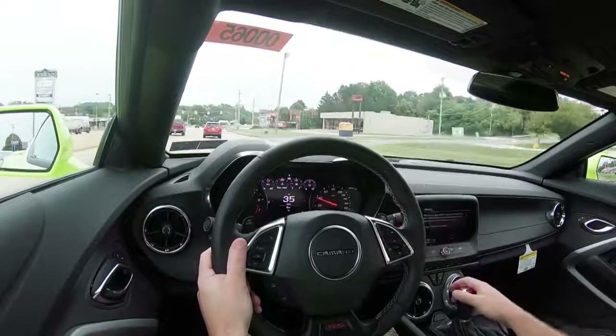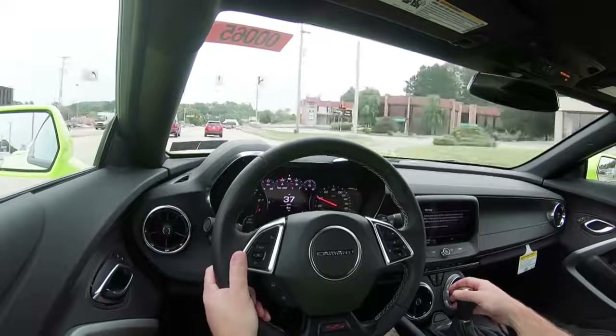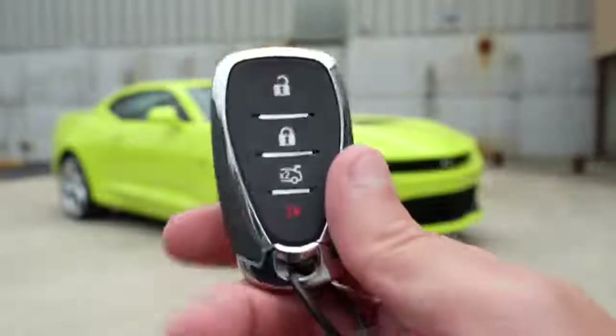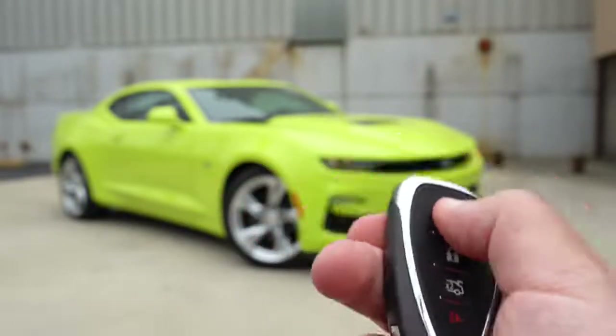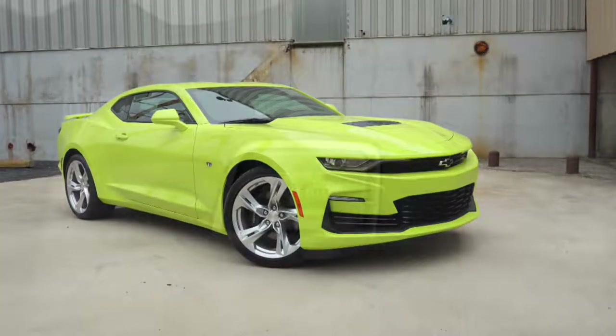Just behind the steering wheel, you do have those rev match buttons because the six-speed manual comes with rev matching. When it comes to the key, you have your Chevy logo on one side and on the other side: lock, unlock, and the button to pop the rear hatch. It is all keyless access, so you can simply keep the key in your pocket.